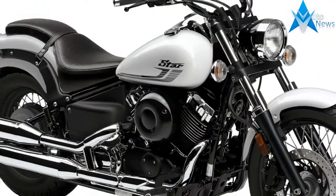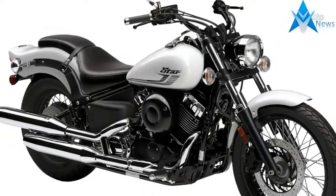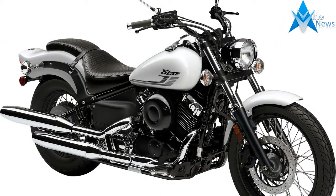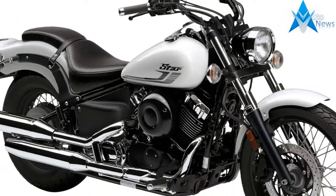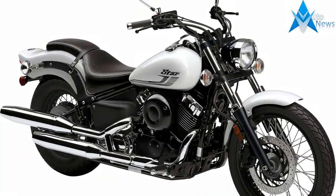Handling comes from the V-Star's good suspension, competent brakes, and likable engine. Basing the V-Star on the proven 10-year-old Virago 535 ensures the requisite reliability.